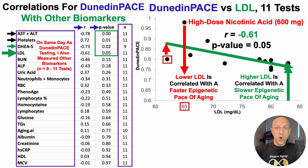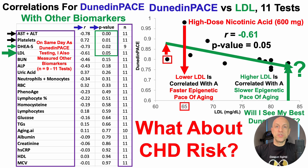Note that there are only two data points on the far left side at 65 milligrams per deciliter, so there is some extrapolation on this graph. Rather than testing the hypothesis by reducing my LDL as low as possible and seeing if Dunedin Pace gets even worse, I think testing the other side of the slope makes more sense — if I increase LDL, will I see my best Dunedin Pace?